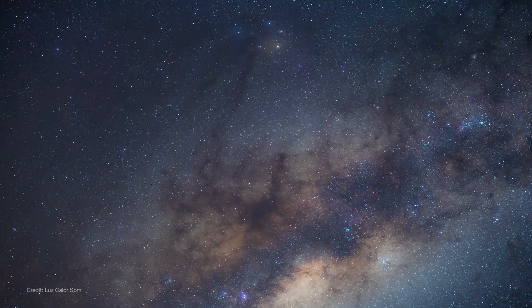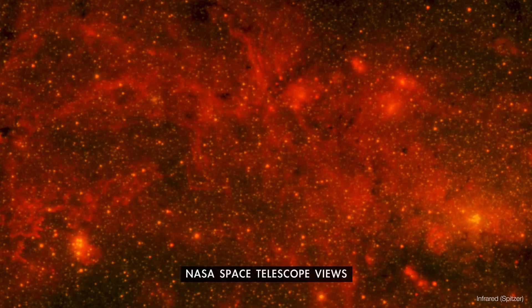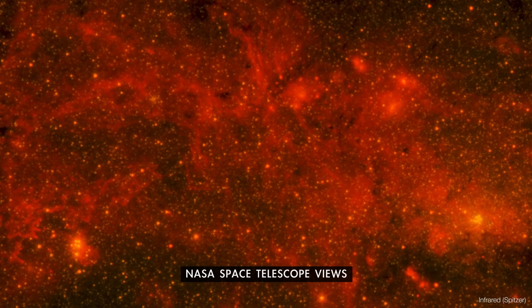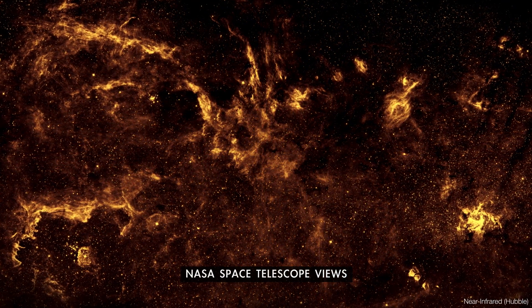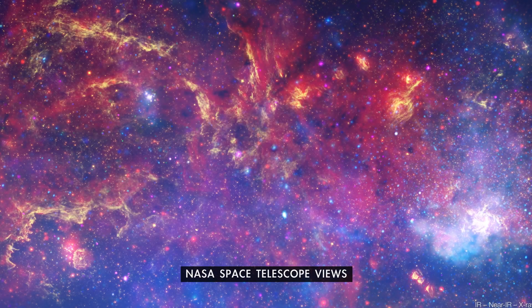Long exposure photos make the Milky Way's bright stars and dark dust clouds even clearer. And while our eyes see it in visible light, NASA telescopes observe the galaxy across the spectrum, peering through dust to help us better understand our origins.